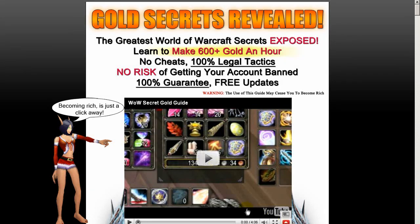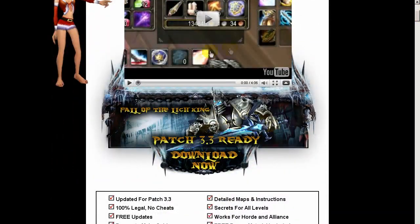Hi everyone, it's Dave Ferrell here, or Doogie, from UltimateWireGuard.com. I've just received my copy of the new Secret Gold Guide from Hayden Hawk. She's just recently updated the guide for the latest patch and did a major upgrade to the guide for a better format, which is the online format.